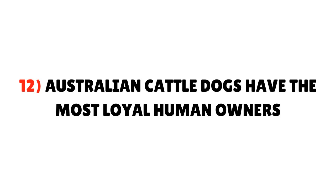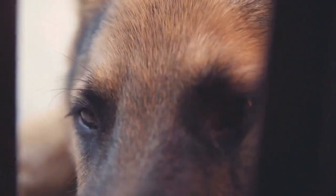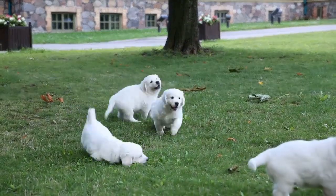Fact 12: Australian Cattle Dogs have the most loyal human owners. Owners of Australian Cattle Dogs can't seem to get enough of them. It is not uncommon for a family to have several ACDs at once and still want more — for so many, these dogs can be addicting.